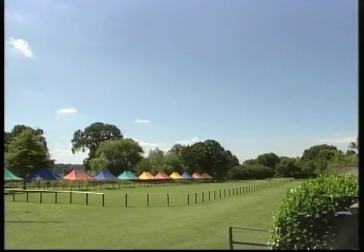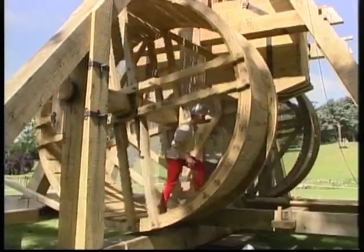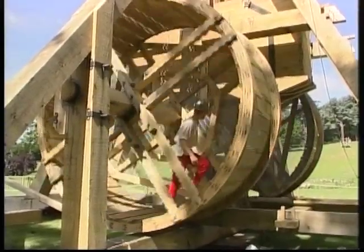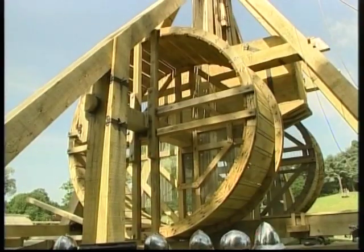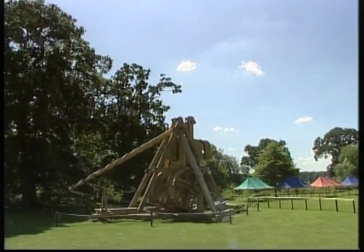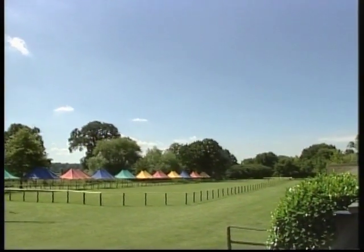Two wheels on the trebuchet are turned to bring down its giant arm, which has six tons of stone in its base. The trebuchet then uses gravity to propel giant projectiles. It's hoped the giant siege machine will demonstrate how past technology was used as part of the armory of medieval warfare.